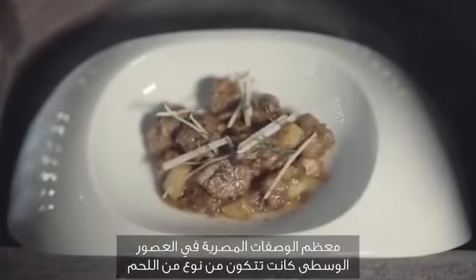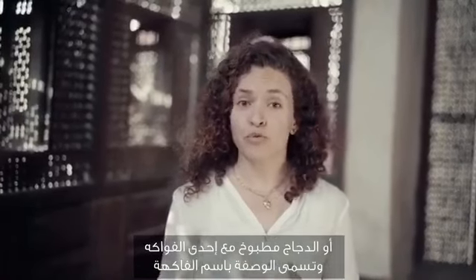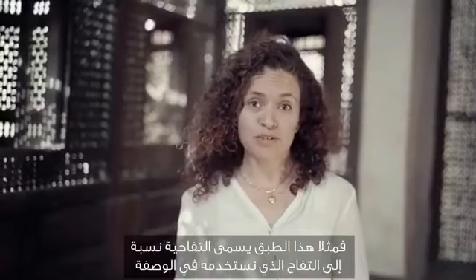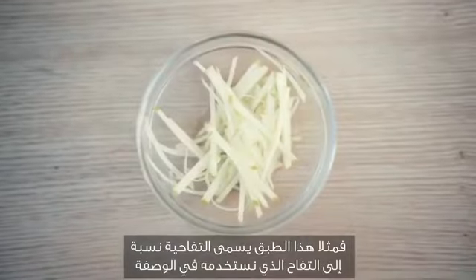Medieval Egyptian recipes often had a mixture of a type of meat or chicken alongside fruits cooked together, and they take the name of the fruit. For example, this dish is called toffaheya, named for the apples — toffah — that are used in the dish.